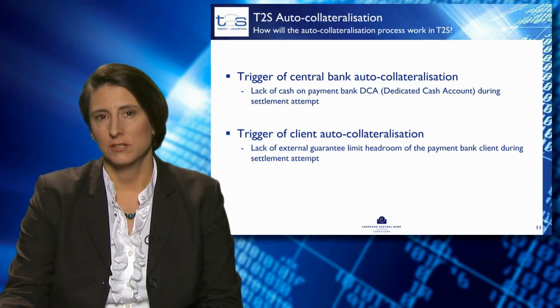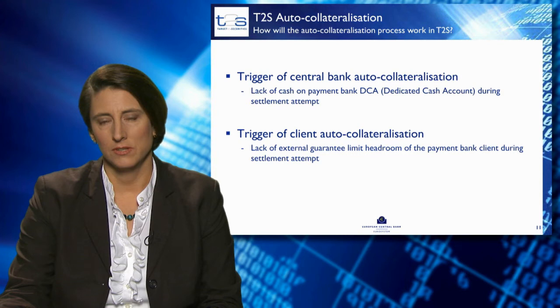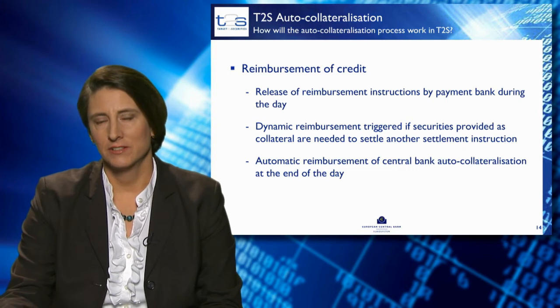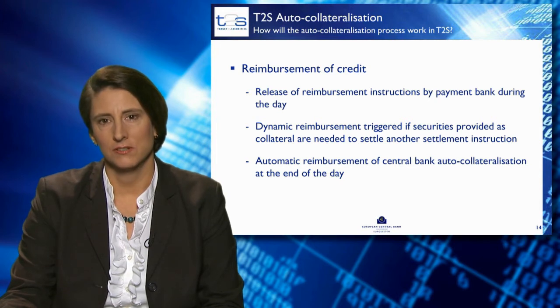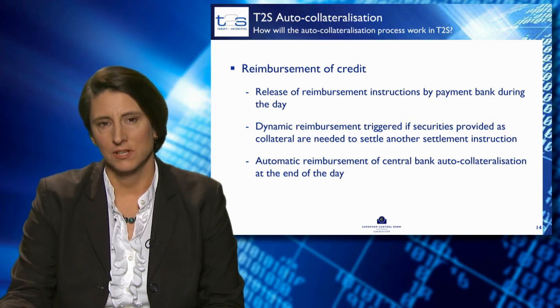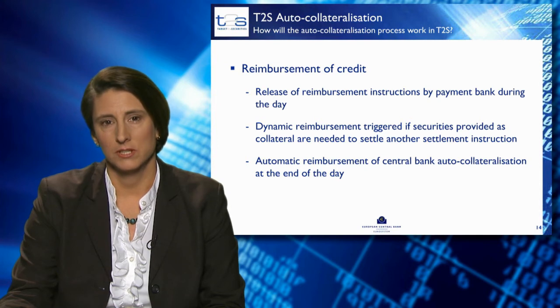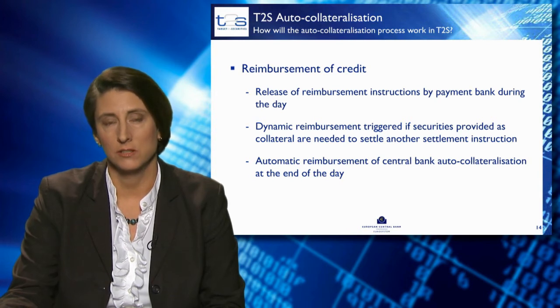Additionally, T2S will also generate instructions for the reverse of the auto-collateralisation. These are put on hold in the T2S system and can be used for reimbursing auto-collateralisation at a later point in time. The reimbursement of credit occurs by releasing the auto-collateralisation instructions during the day. In case collateral is needed by a securities instruction, T2S will dynamically reimburse the collateral. If the payment bank has not yet released the collateral during the day, T2S will ensure automatic reimbursement of all central bank auto-collateralisation by end of day.